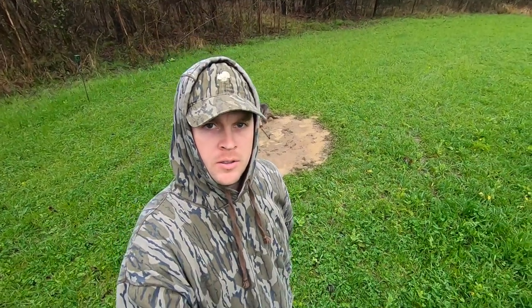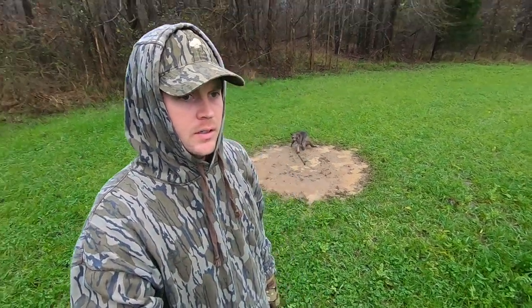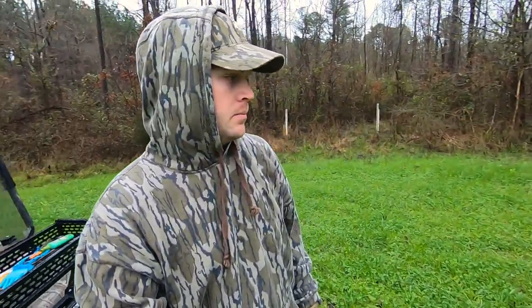Here we are again. Same exact one that caught first yesterday, caught again last night. It's been raining all day — like ridiculous amounts, and everything is soaked. Some of our bait may have washed away. I don't know. I don't expect to catch four today.